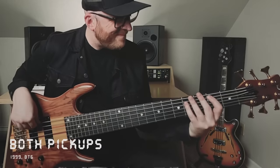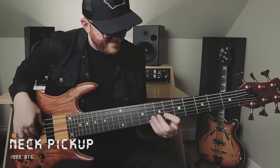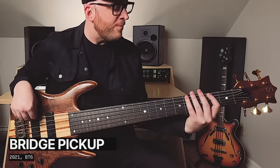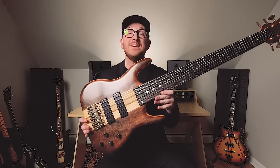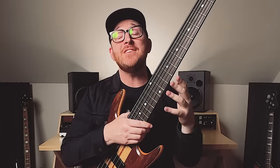Both pickups — neck pickup, bridge pickup. To me, these instruments just have such a thumbprint sound, from the in-house pickups and in-house preamp to the way they're constructed. A Smith sounds like a Smith. In particular, a six-string bass just fills you with imagination, or at least it did me. When I heard John Patitucci play his Ken Smith six-string bass on his very first instructional video, I was hooked.